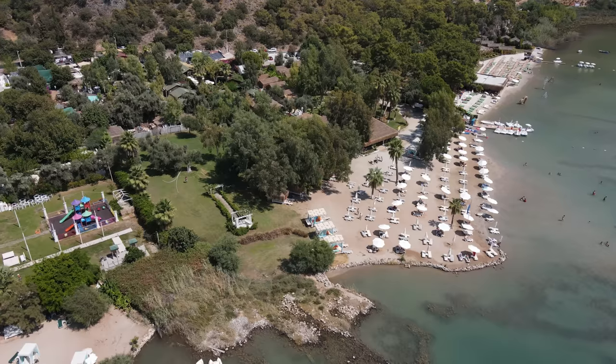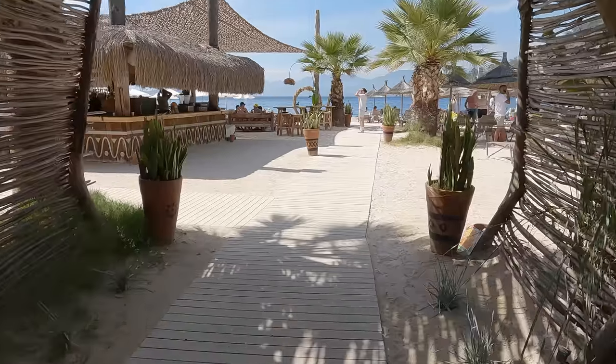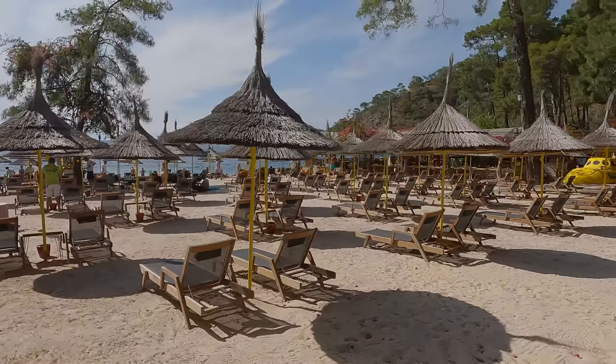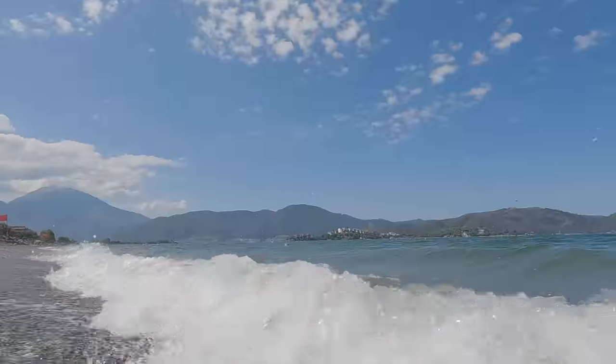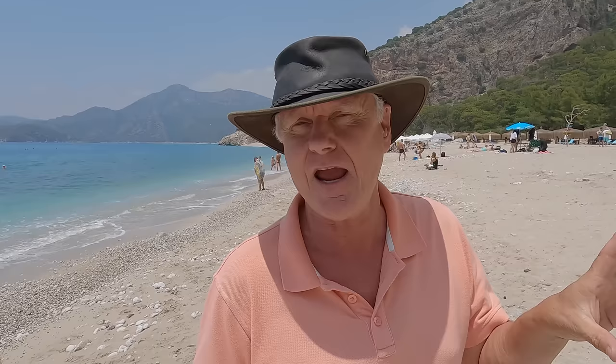If you're a beach lover coming to the Fethiye region of Turkey on holiday, you might want to know where the best beaches are. Everybody has a different idea of their favorite beach. So in this video, we're going to show you all the beaches in the Fethiye area, and you can choose which is your favorite and make a comment that might help others looking for the ideal beach, especially if you've been to any of them before.